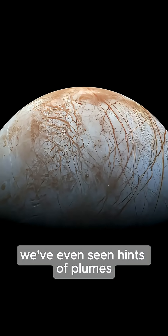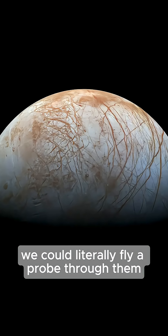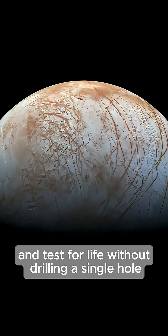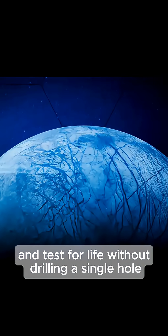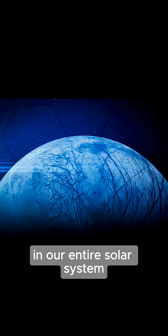We've even seen hints of plumes — giant geysers shooting water vapor into space. If those are real, we could literally fly a probe through them and test for life without drilling a single hole. Europa might be the best chance for alien life in our entire solar system.